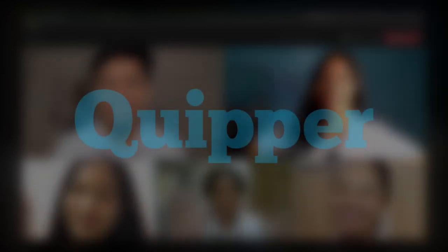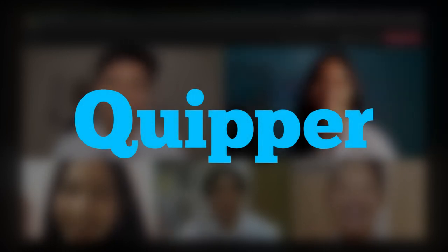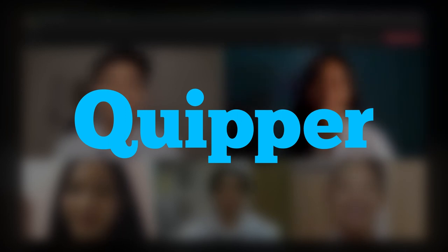And that concludes the video. We hope you've learned a lot and will consider using Quipper. As we've given you the huge benefits of using the platform, especially in this new learning system that we have, we hope you have enjoyed watching.